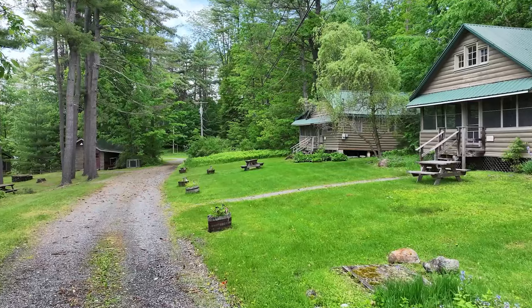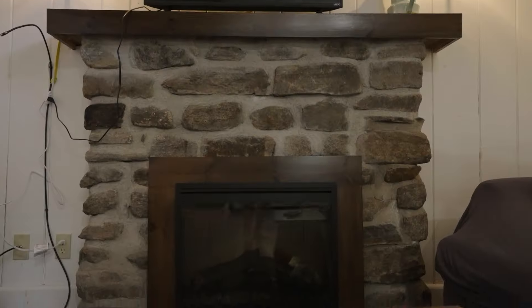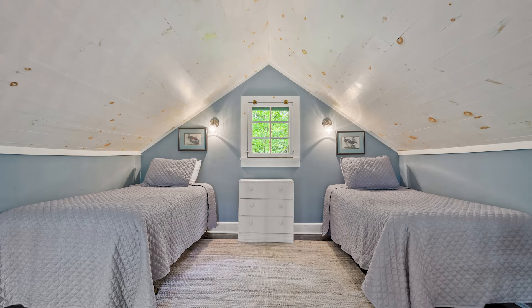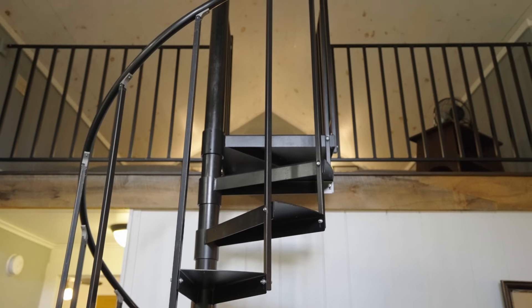Welcome inside the first cabin on our tour. This is the Bluebird cabin — two bedrooms, full bathroom, full kitchen, and a loft with two additional sleeping quarters. Super cozy but also updated and clean.